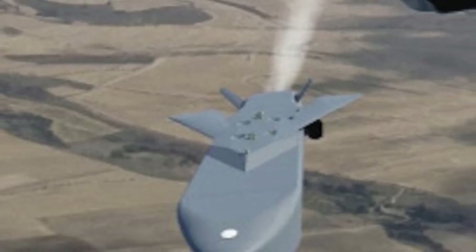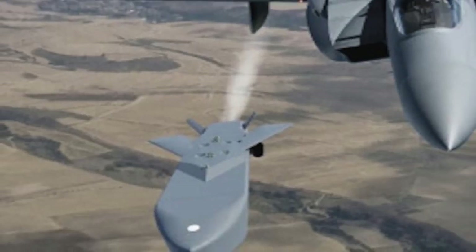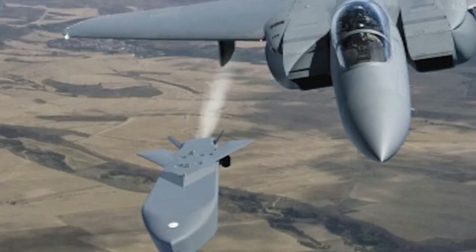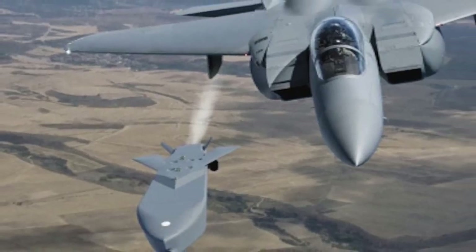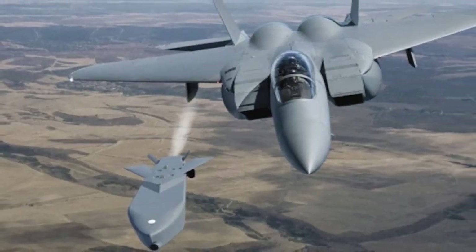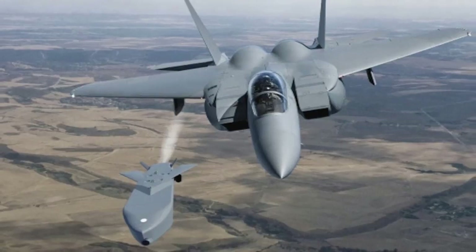The missile has an official range in excess of 500 km. It is powered by a turbofan engine, which enables it to travel at Mach 0.8 to 0.9, or about 1,000 km per hour. Tornado, Eurofighter Typhoon, Gripen, F/A-18, and South Korean F-15K aircraft can carry it.